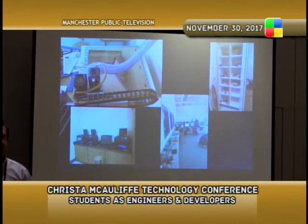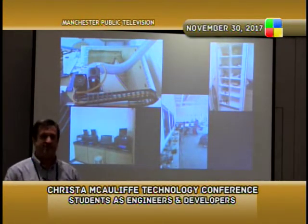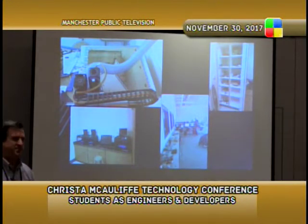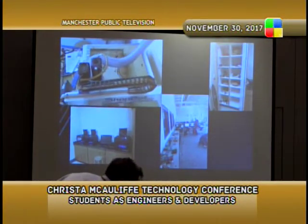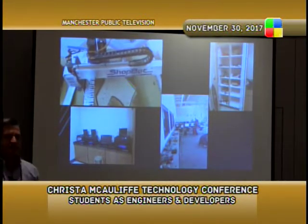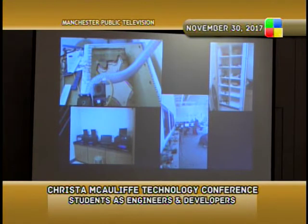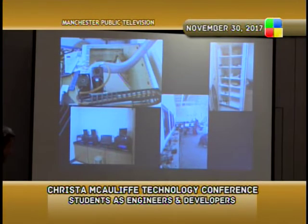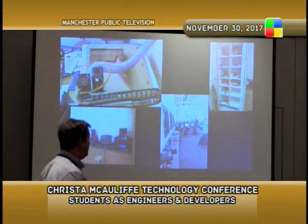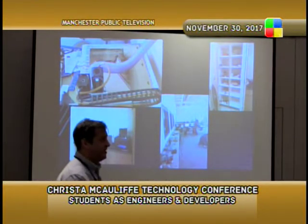One smart thing we do is get the MakerCare plan — about $100 a year per system — so whenever one breaks, which is pretty often, we just send it back and they send us a new one. Our CNC router is up in the top left-hand corner — it's so loud we actually have to leave the room when it's running. We run our engineering class in two rooms: a 'dirty room' for the CNC work and a clean area with about 18 PCs, soldering stations along the wall, and a big floor space with lab benches.